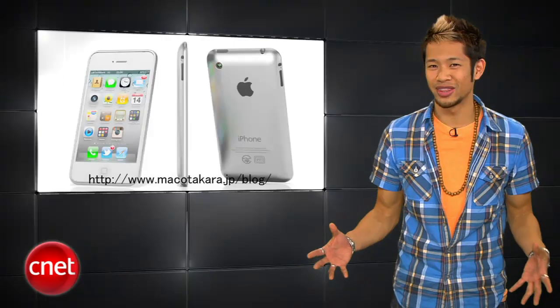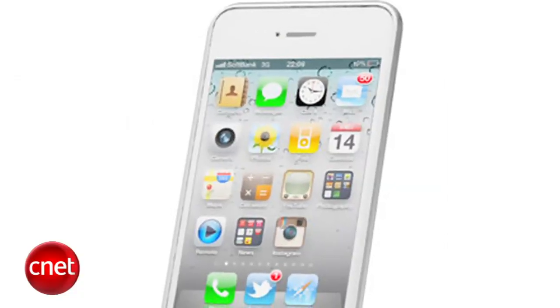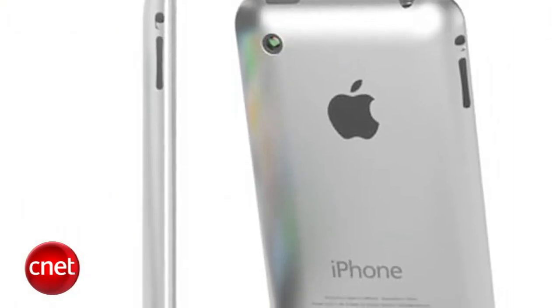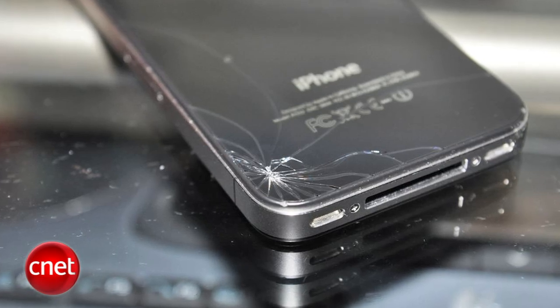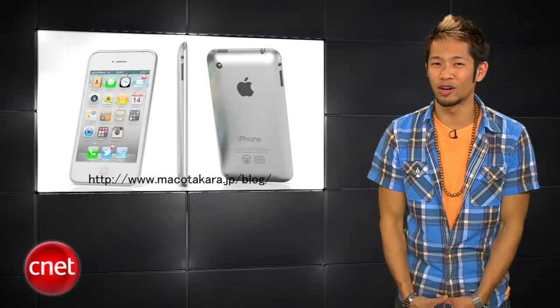Could this be what the iPhone 5 might look like? A report from Mako Takara's Chinese sources says Apple will be moving back to an all-aluminum instead of glass casing, because of scratching and cracking issues. Now that the iPad 2 is here, you can expect to see new iPhone 5 images each week until June or July.